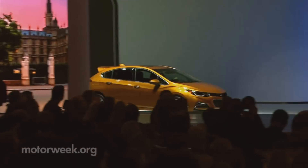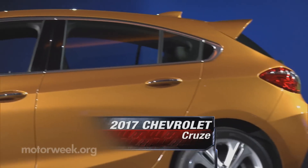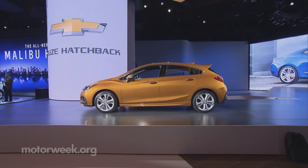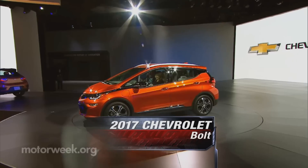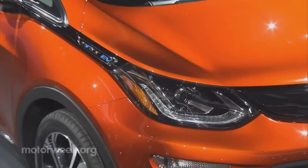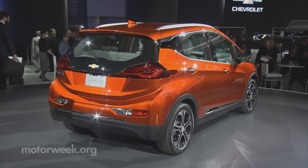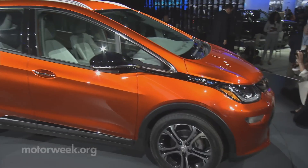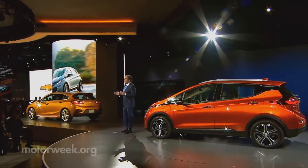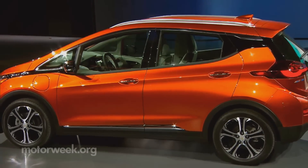Over at the Bow Tie booth, Chevrolet's big news was small — a Euro-styled hatchback version of their 2017 Cruze Compact — along with the production version of the Chevy Bolt EV, after its official unveil the week prior at the Consumer Electronics Show. So far, GM is holding steady on the $30,000 price point. Now all that remains is to see if it lives up to the 200-mile-plus range claims.